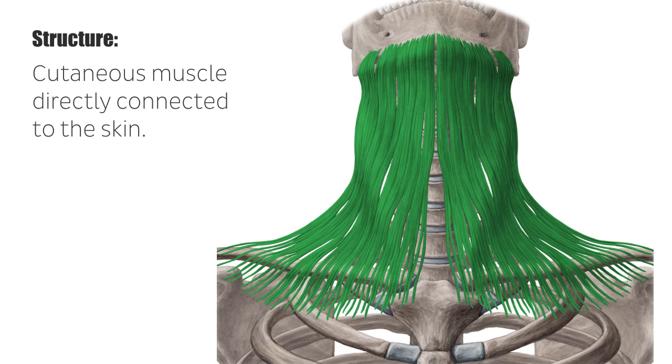The platysma is highly innervated, similar to what we find on the tongue and eye muscles. The platysma receives its innervation from the facial nerve. Damage to the platysma may lead to dysfunction of facial expression in terms of paralysis.